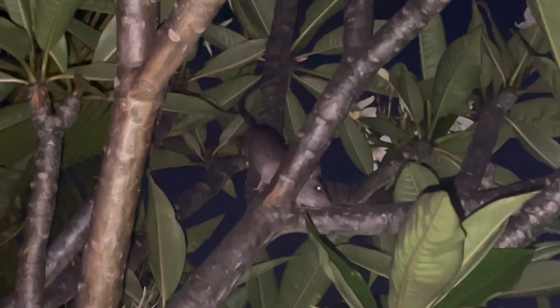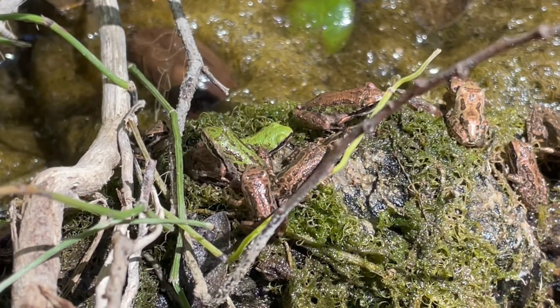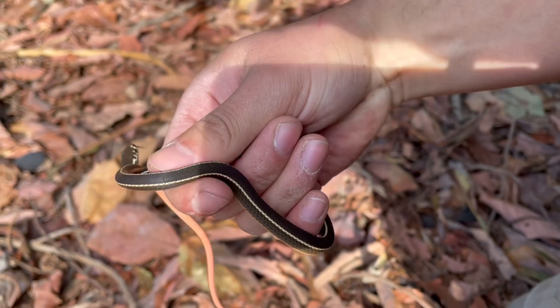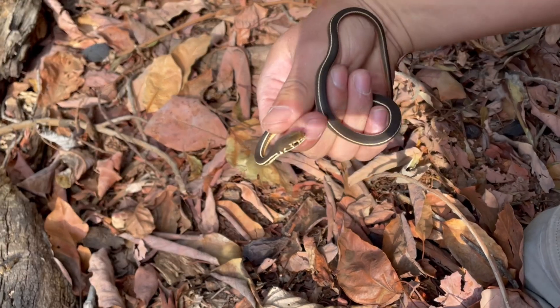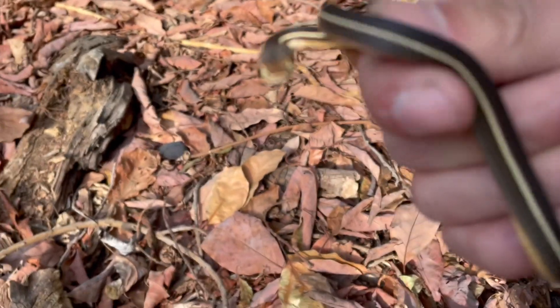Occasionally they'll feed on small mammals, birds, amphibians, and even insects. Unlike constrictors, they don't wrap around their prey. Instead, they strike quickly and overwhelm them, sometimes beating them against the ground to stun and subdue the prey.